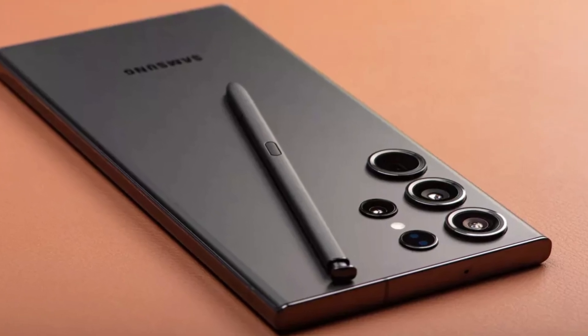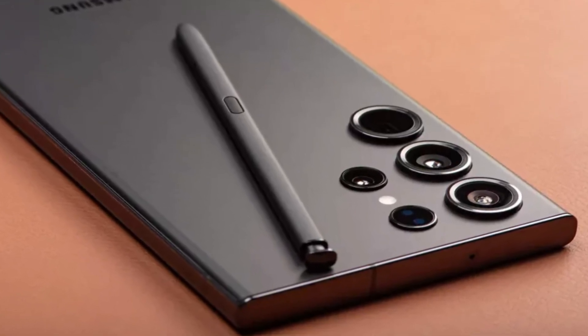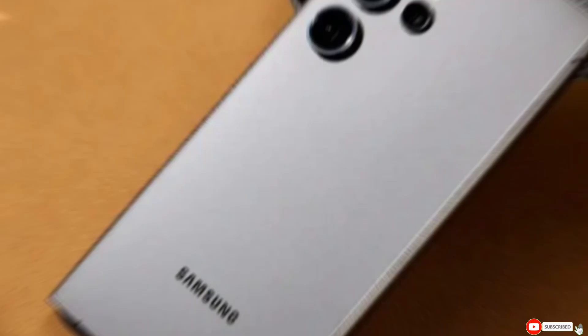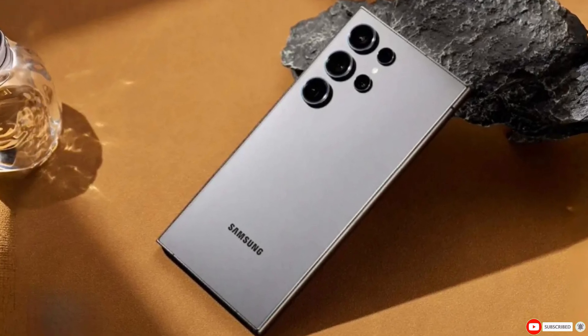Let us know in the comments below what you think about the price disparities and which device you're leaning towards for your next upgrade. If you've enjoyed this video, don't forget to like and subscribe for more tech news and insights. Until next time, keep your gadgets charged and your minds curious. See you in the next one.